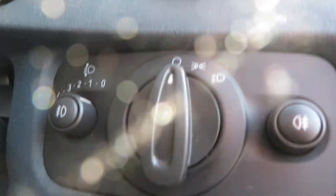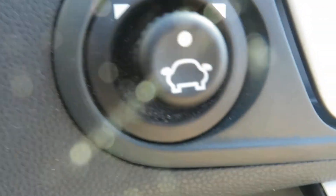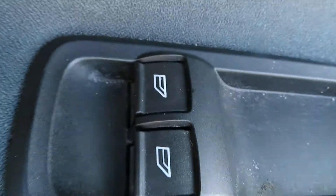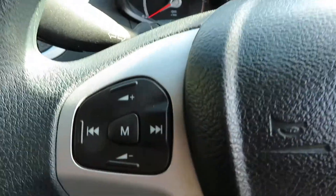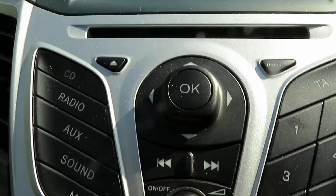Light switches there with your fog lights. Buttons on the door with electric mirrors and electric front windows. Volume control on the steering wheel, and your radio with a single CD slot at the top.